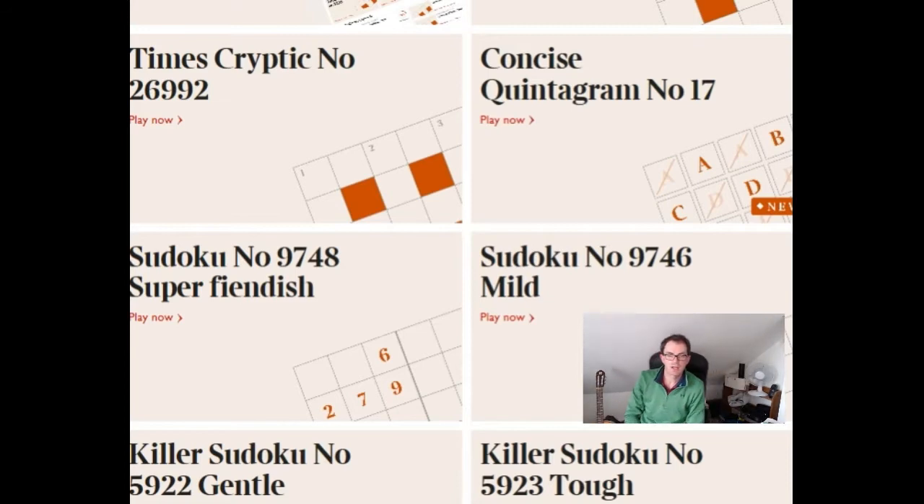Hello and welcome to another edition of Cracking the Cryptic. I'm going to take a look at the Super Fiendish Sudoku from today's Times.